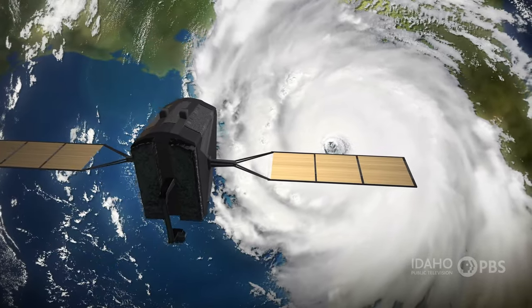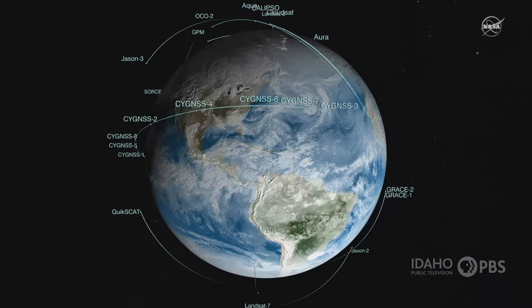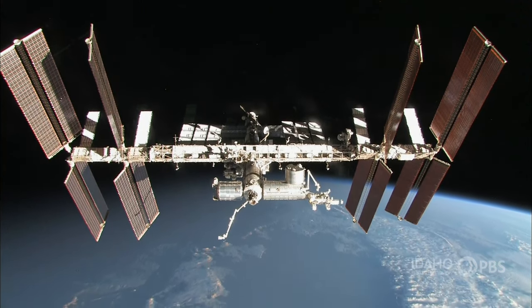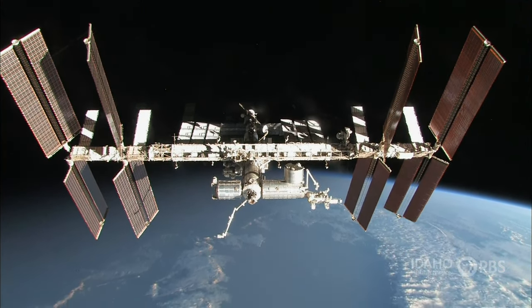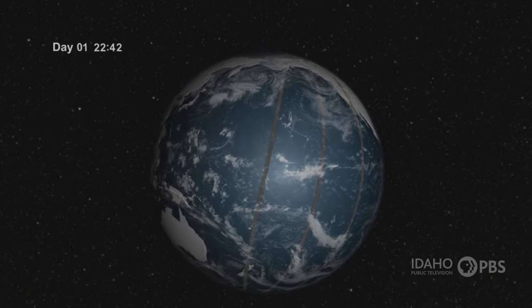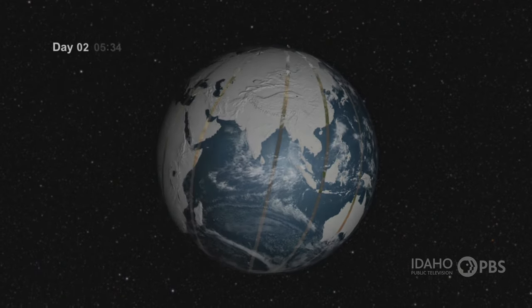Exactly where a satellite orbits depends upon what job it's supposed to do. Satellites in low Earth orbit are relatively close. The International Space Station is in low Earth orbit, so it's easier for astronauts to come and go. Lots of satellites that study the Earth are at this altitude and are in a polar orbit — that is, they go around the poles instead of the equator.